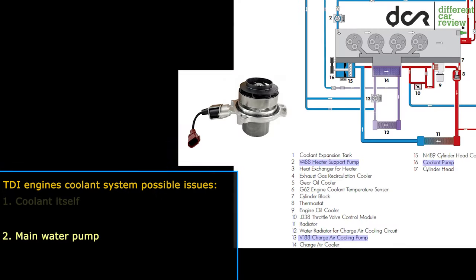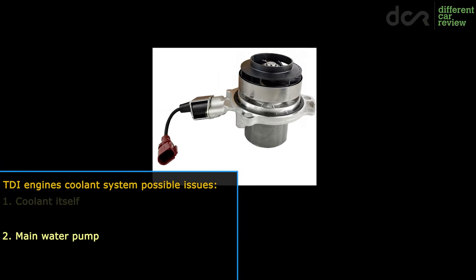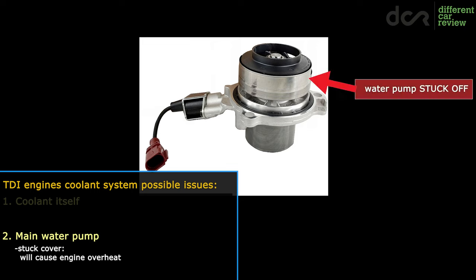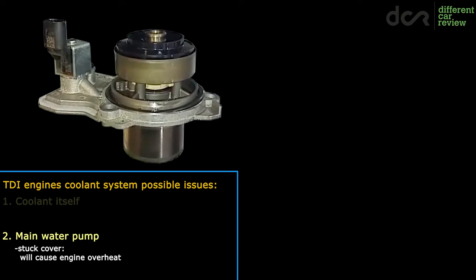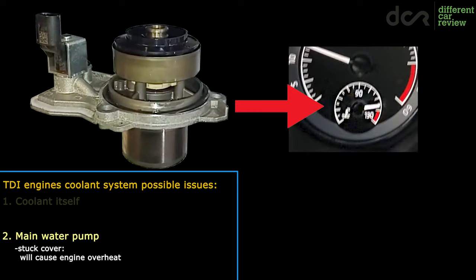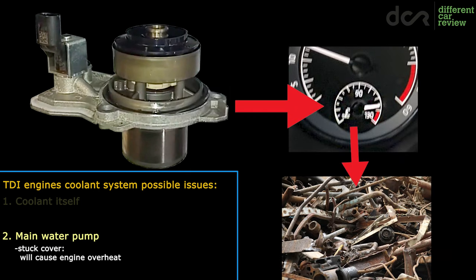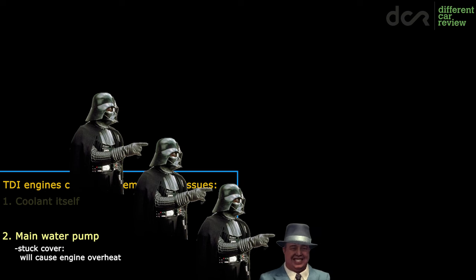First, the water pump. This main water pump is a switchable water pump, so there is a cover on it which can slide up or down, and this way the water pump can be basically turned off or on. The problem is that the cover can get stuck in the closed position. In this case, it's not going to help circulate the coolant and the engine is going to overheat. A properly overheated engine is going to get damaged, so keep this in mind.